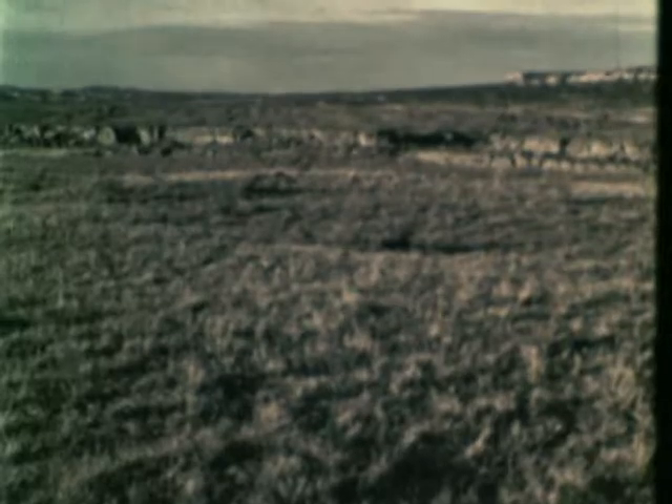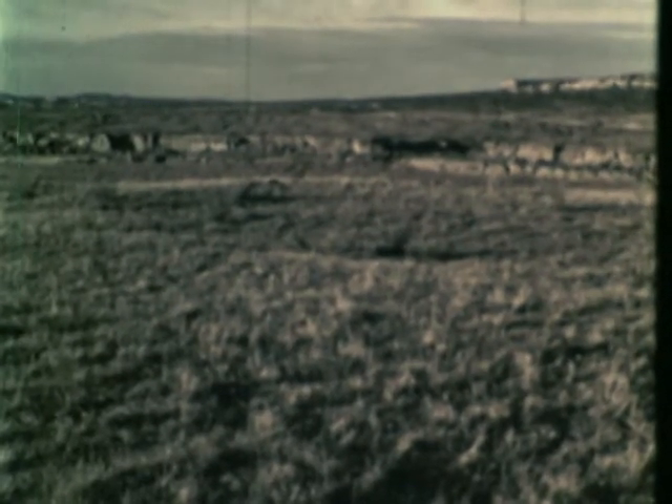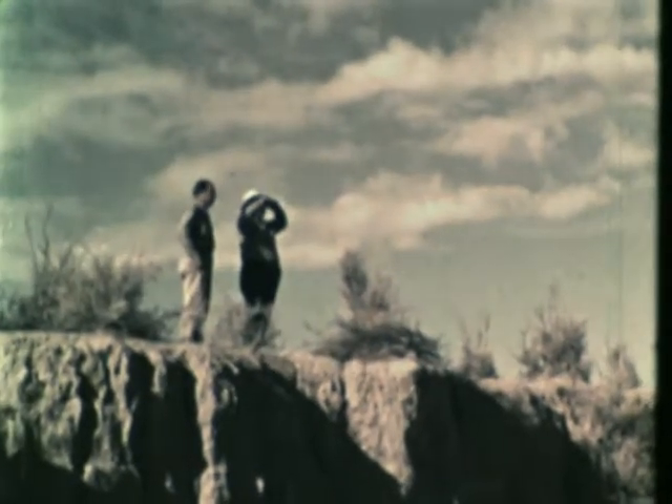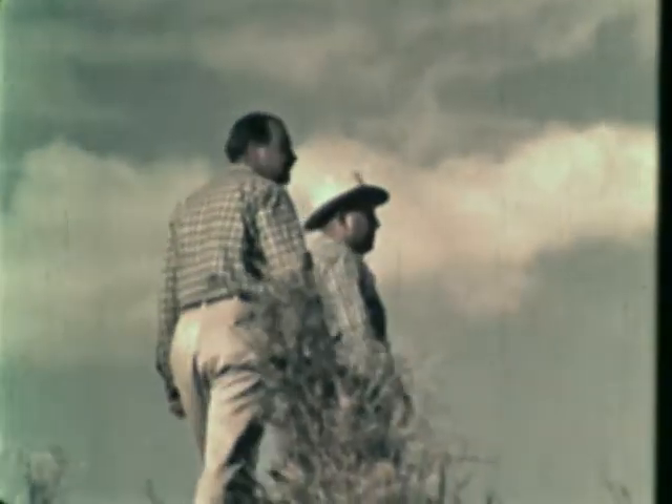Archaeologists must search for clues, as detectives do. They must know the kinds of places where ancient people may have lived. The first clues they find are usually on the surface of the ground. These rows of stones are a clue — they could only have been laid out in such straight lines by human beings.